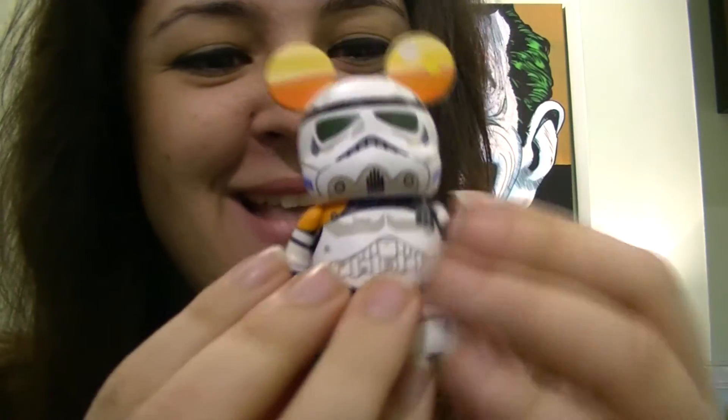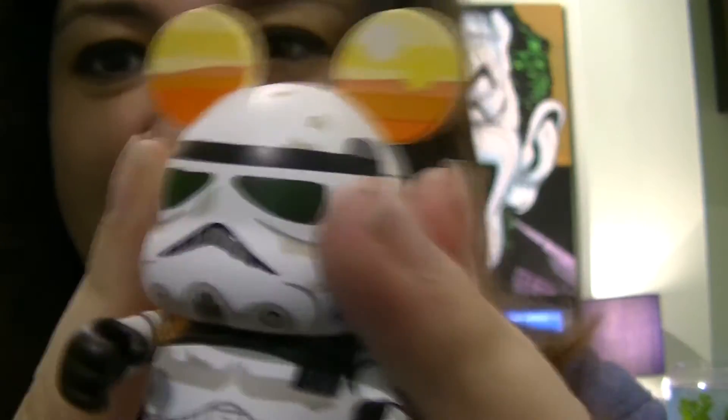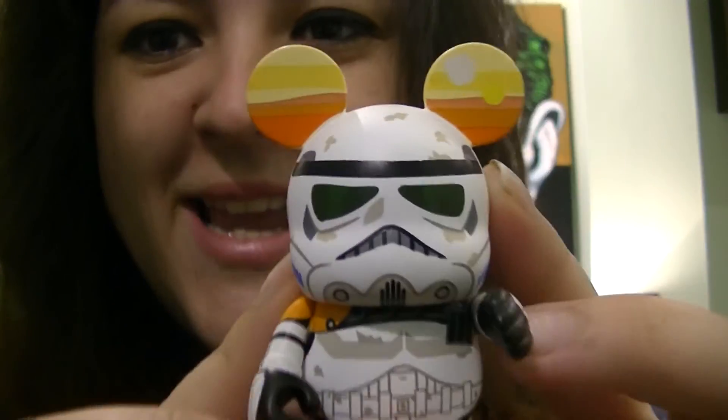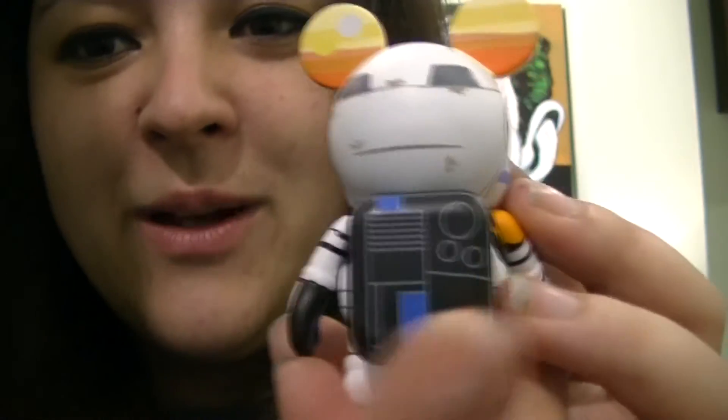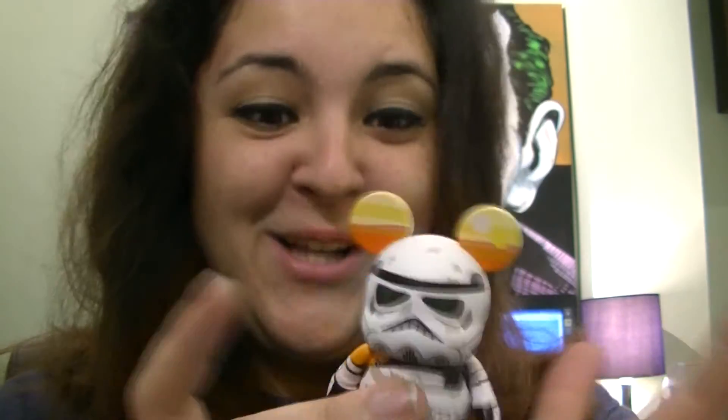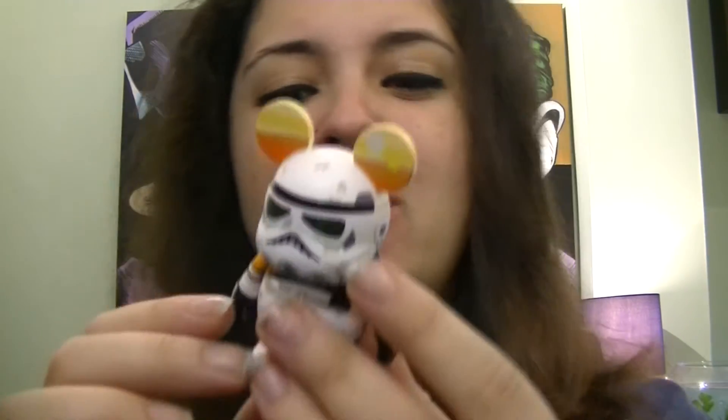Thank god, I got one of the ones I actually know. I got the Sand Trooper - he is amazing, he's so heavy and so cool, and his arms move. He's got like a sunset look with the two moons, a sandy sunset. He's got a sandy planet in his ears, a little backpack or breathing pack. He's super cool - he's one of the ones I actually knew. Why did they only sell them in the parks? Not fair. The next one is an Avengers Vinylmation.